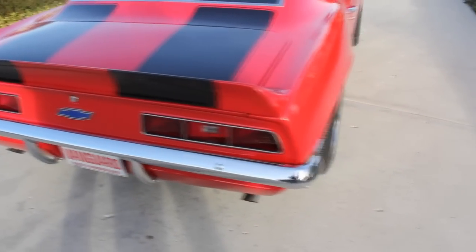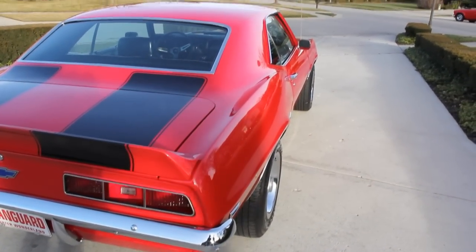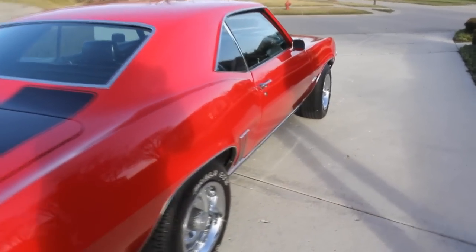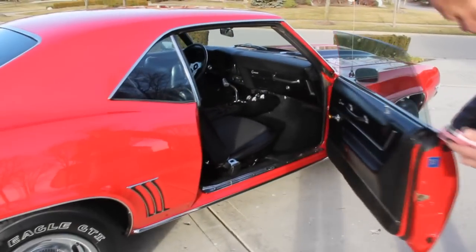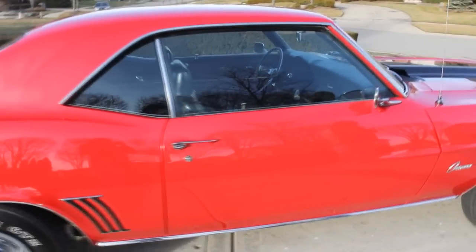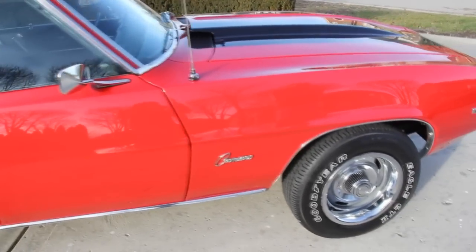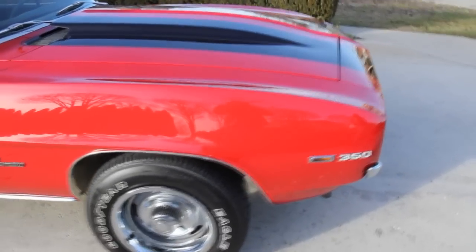Stand back and take a look down that side. That thing is straight as an arrow. No chips, no dents, no nicks. This is beautiful red paint. Take a look at the operation of that door. Those door jams look great. At Vanguard Motor Sales we buy all of our inventory. We are not a consignment dealer. We spend many hours checking these cars out so we can bring a good quality muscle car.